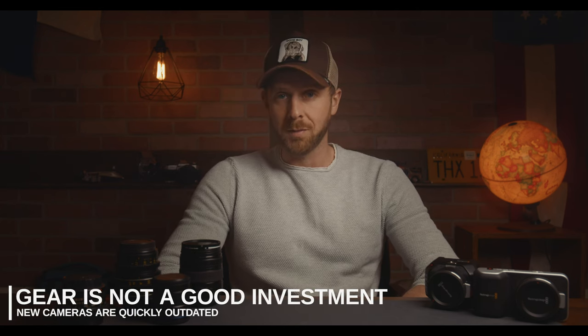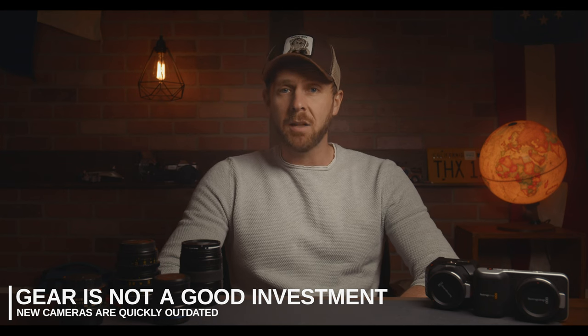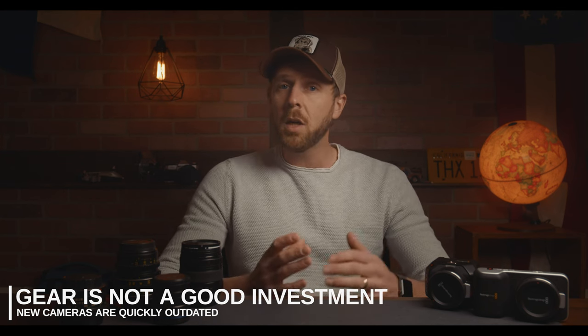The term 'investing in gear' is thrown around a lot in this field, and to quote The Princess Bride: 'This word you keep using — I don't think it means what you think it means.' In general, gear is a horrible investment, especially in an age where camera updates come along almost every year and technology is rapidly advancing. Sure, your gear helps you book gigs, but in general, gear itself is a depreciating asset and therefore never a safe investment.